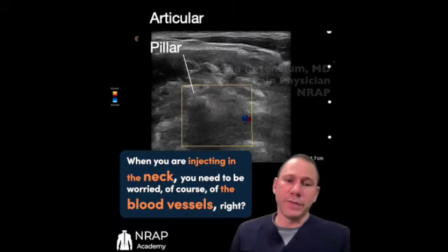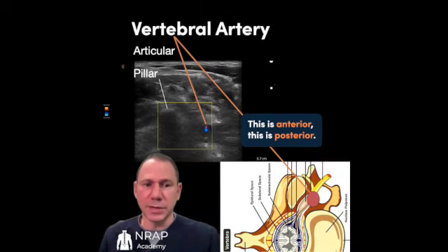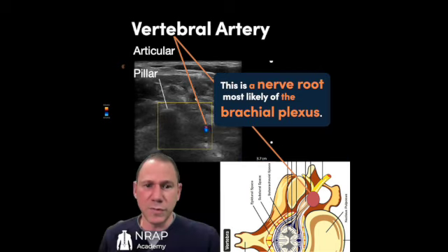When you're injecting in the neck, you need to be wary of the blood vessels — the vertebral arteries right here. This is anterior. This is posterior. Here's the articular pillar. The foraminal space is over here. This is a nerve root, most likely, of the brachial plexus.